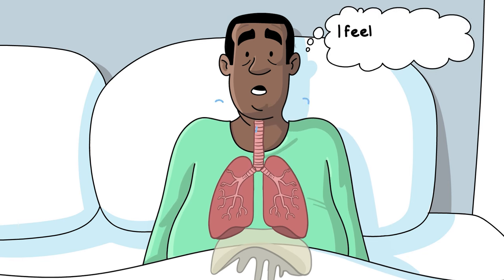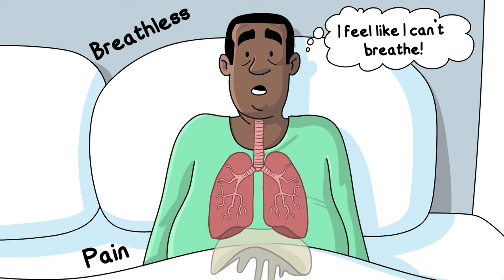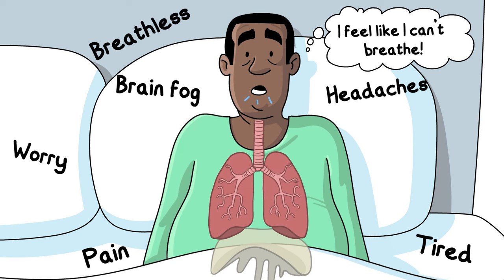You may think breathing more quickly like this will give you more oxygen. But in fact, it makes you feel more breathless and can also increase pain, tiredness and fatigue, headaches, brain fog and feelings of worry.